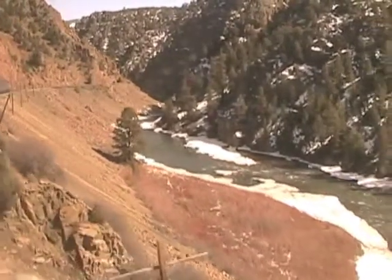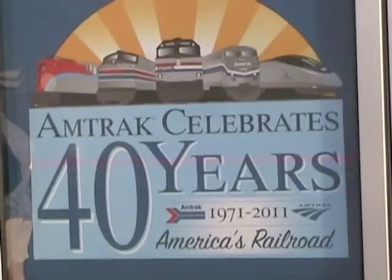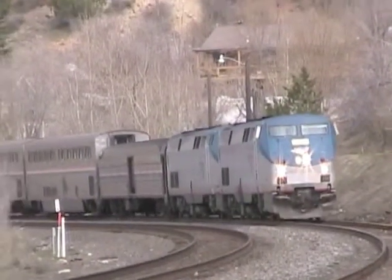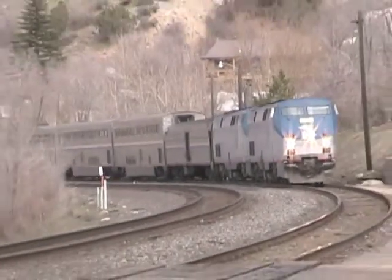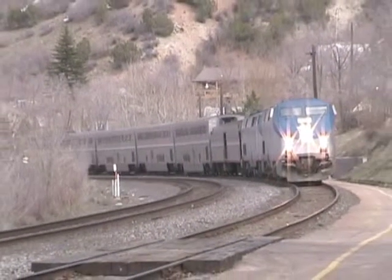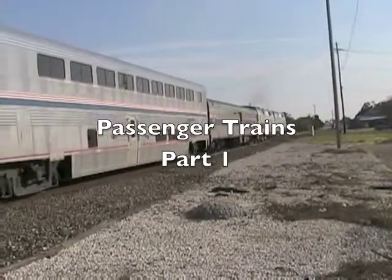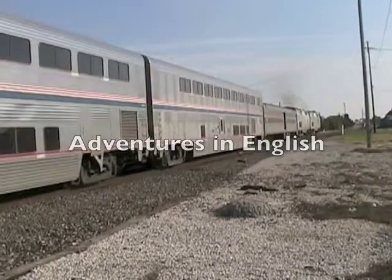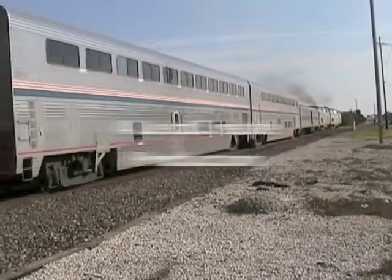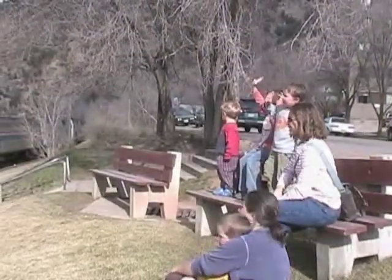Amtrak has been carrying passengers across America for 40 years. I hope you get to be on an Amtrak train. If you have a ticket, just go to an Amtrak station and listen for the conductor. Then hop on when you hear him call: All aboard!